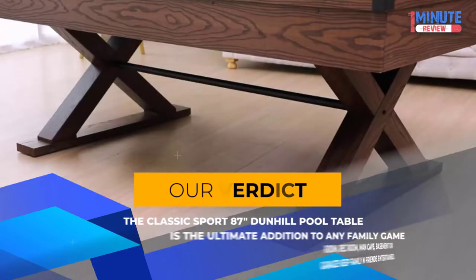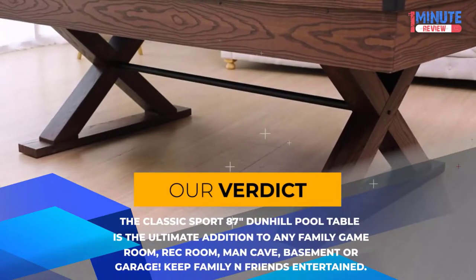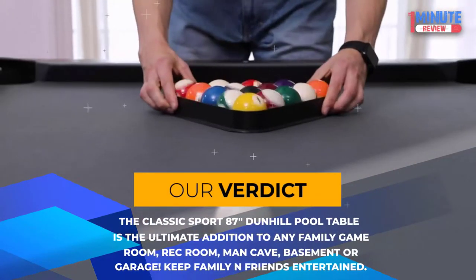Our verdict: The classic Sport 87-inch Dunhill Pool Table is the ultimate addition to any family game room, rec room, man cave, basement, or garage.